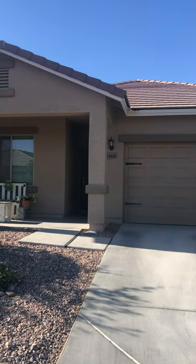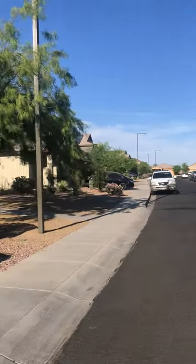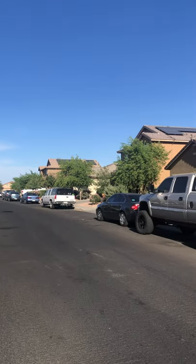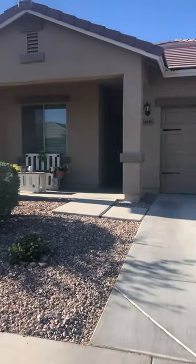Alright, so we're out here. This neighborhood is super cute. We're going in.